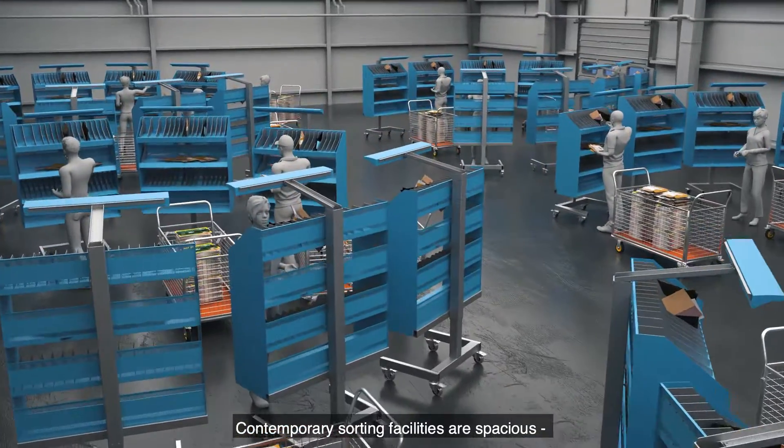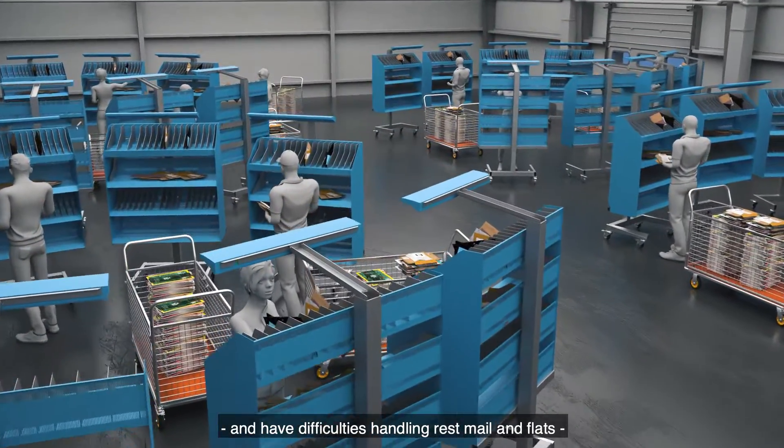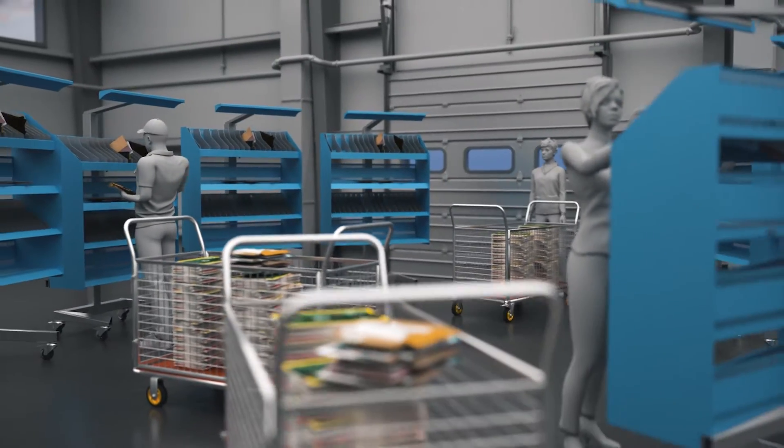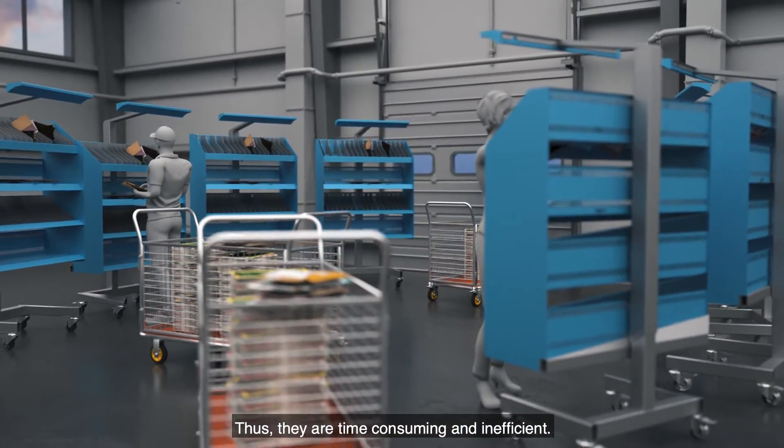Contemporary sorting facilities are spacious and have difficulties handling rest mail and flats which require manual processing. Thus, they are time-consuming and inefficient.